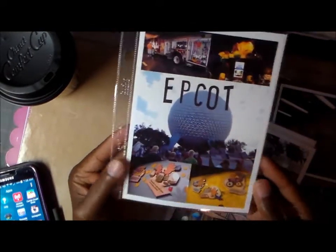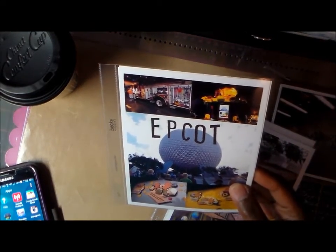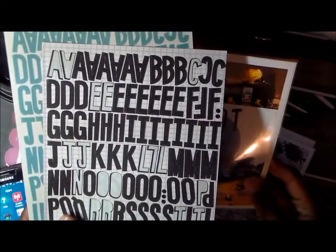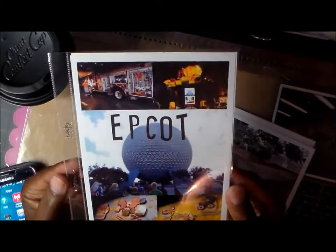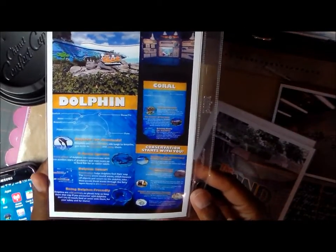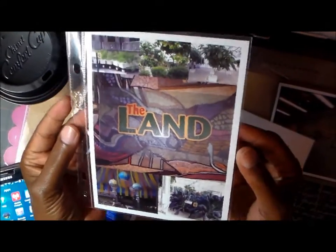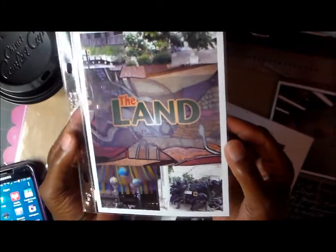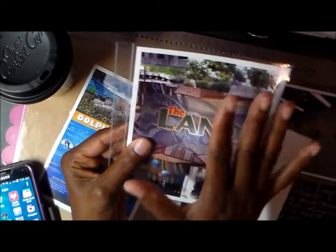I used letters to write 'Epcot' — I think they're also Simple Stories, but since they aren't in the packaging I really can't tell you who they're by. That first page is from the Seas exhibit, and then there was the Land exhibit where they showed how things were grown — it's a ride because you roll through — but I felt like this was the best way to go, and I'm really happy with that.